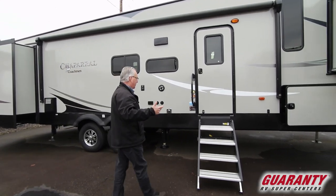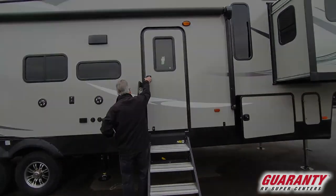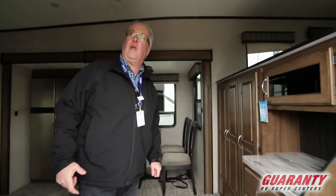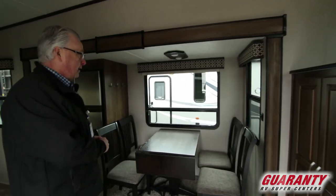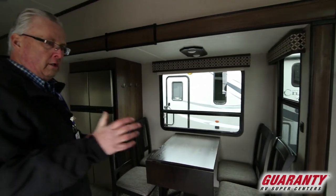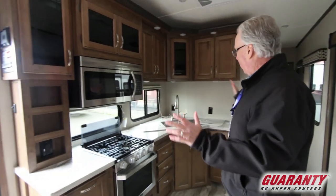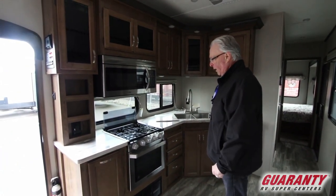Stepping up inside you've got a large grab handle with a solid step. Folds up inside for easy storage of that step system. Full dinette table and chairs, lots and lots of cabinetry, lots of drawers, got lots of power spots all the way around the kitchen area, the galley area.